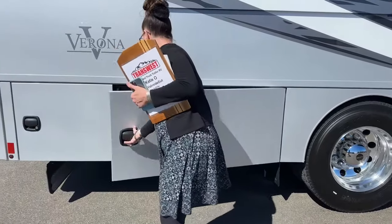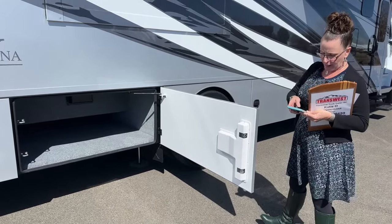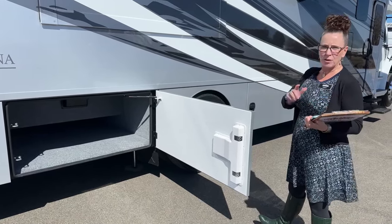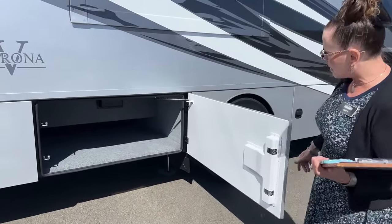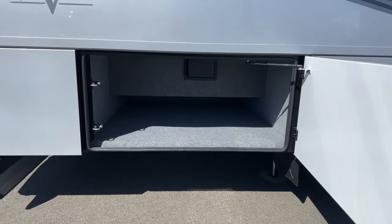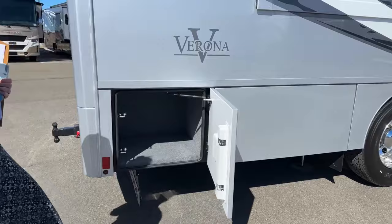From the app, I can turn off the generator remotely: go to power settings, hit stop generator — done. Nice and quiet. You can start or stop the generator from your phone, from inside the coach, or from the generator itself. There's also deep storage for longer items like lounge chairs.